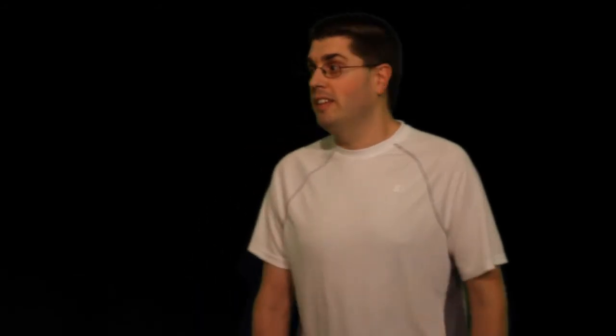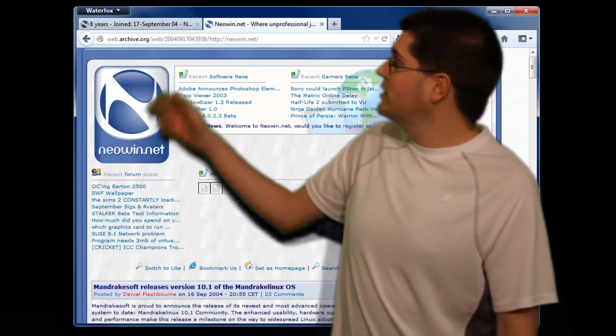So, back about 12 years ago, I found Neowin. Now back then, Neowin looked much different than it looks now. In fact, because I'm on a green screen, I can show you what it looked like. It looked like this. See how much different it looked? Kind of cute, huh?